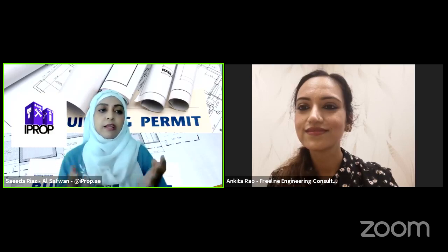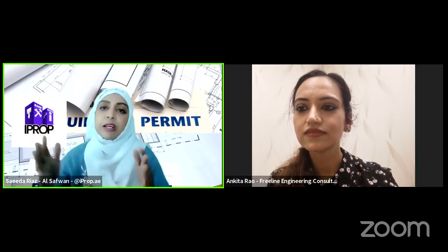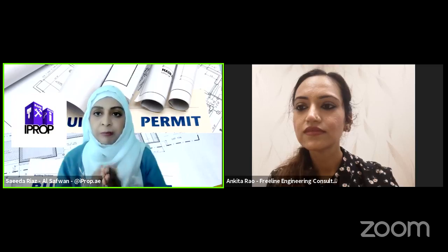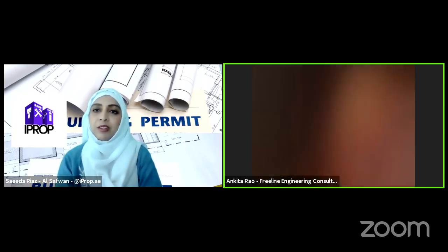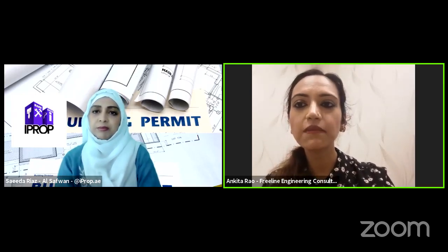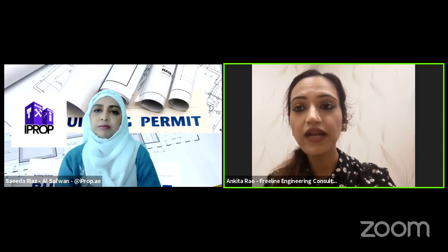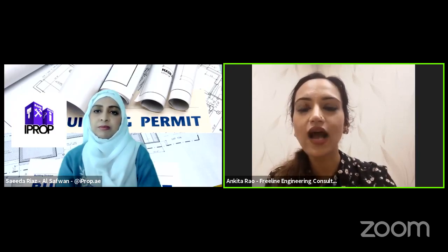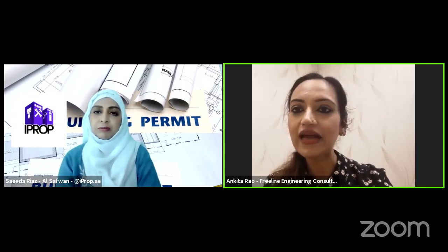Another question: we once worked on a villa extension for an Emirati client who wanted to extend her majlis, and there were rules related to the boundary wall. What are those rules? The boundary wall rules vary from developer to developer. Some developers will not allow you to exceed boundary wall heights; some are okay with it. In areas with luxury villas, if you're exceeding the heights, you may need a neighbor NOC. It's a case-by-case basis depending on what area the villa is in.